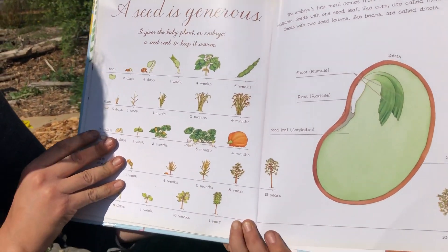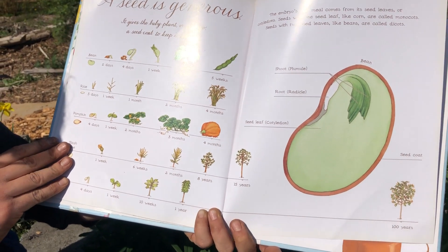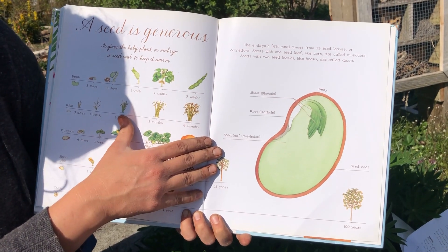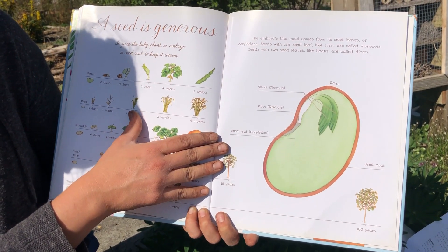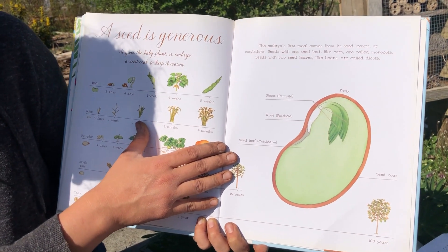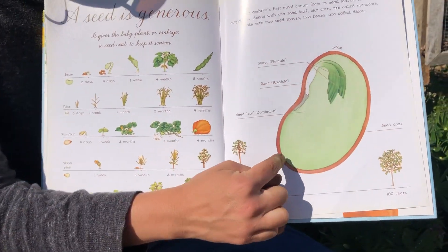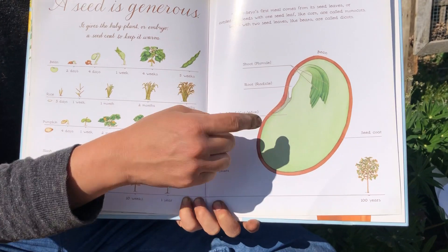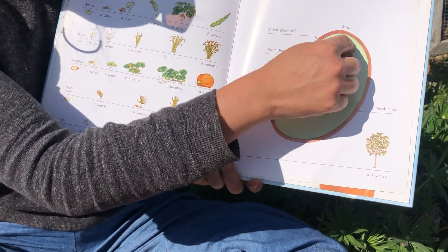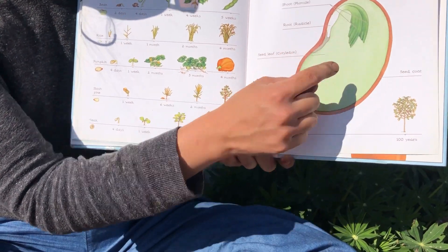A seed is generous. It gives the baby plant, or embryo, a seed coat to keep it warm. The embryo's first meal comes from its seed leaves, or cotyledons. Seeds with one seed leaf, like corn, are called monocots. Seeds with two leaves, like beans, are called dicots. Here's a little diagram of a bean seed — you can see its seed coat, which it will shed, and its cotyledon, its little radicle, its little shoot that's going to come out.